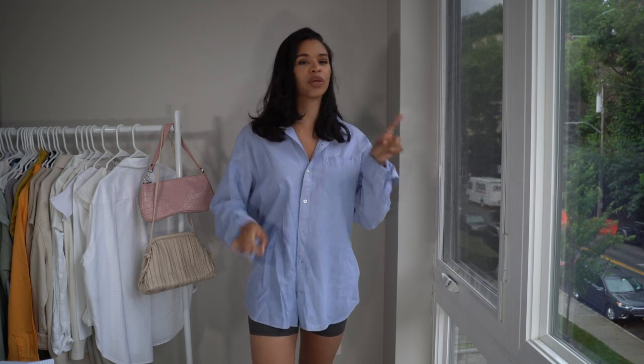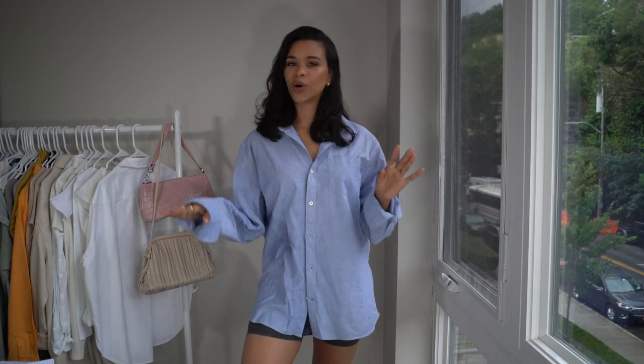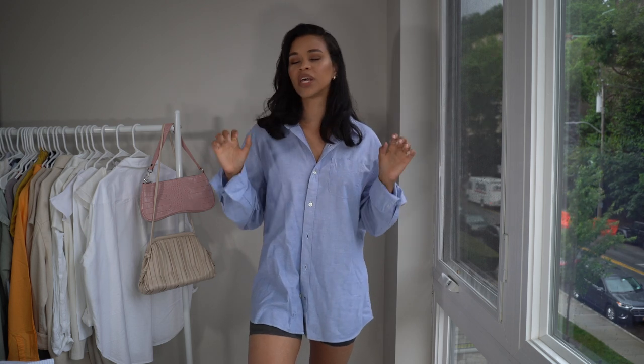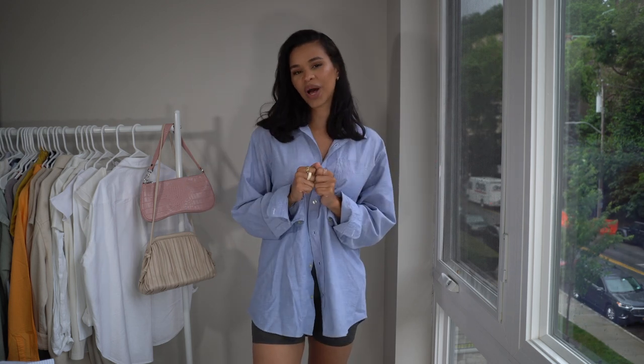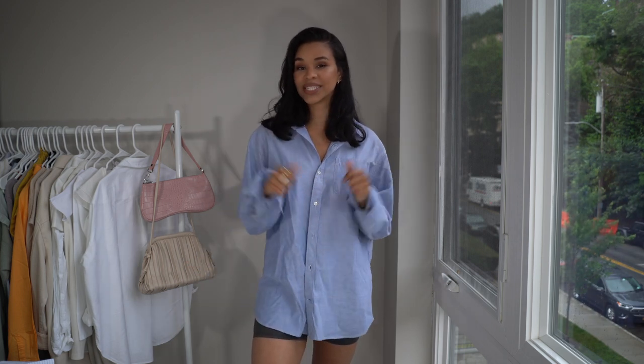You can wear them to the gym, you can wear them out, you can wear them for dinner, for lunch — you can wear them pretty much everywhere. So similar to my other styling videos, we're going to pick out some items from my closet and put together quite a few outfits styling biker shorts. So if you'd like to see the outfits, just keep on watching.